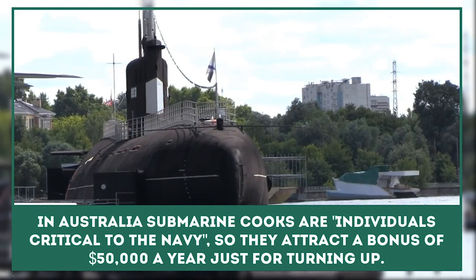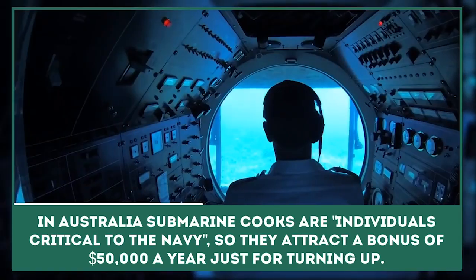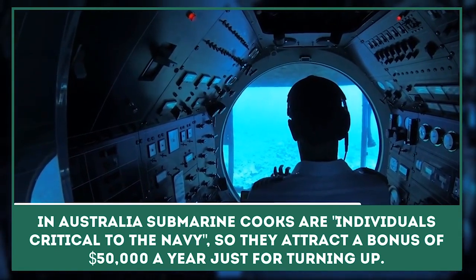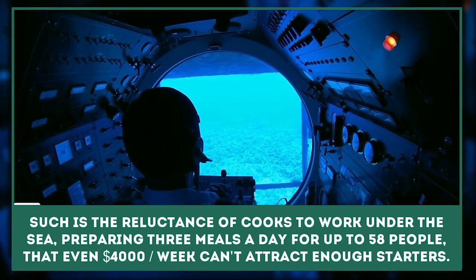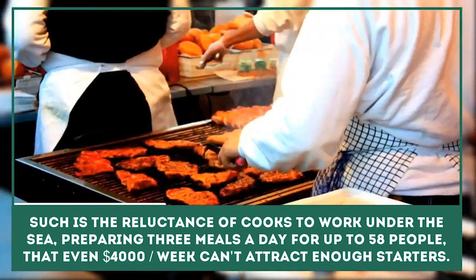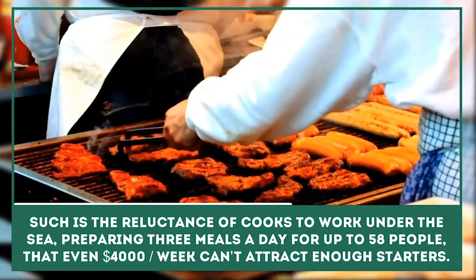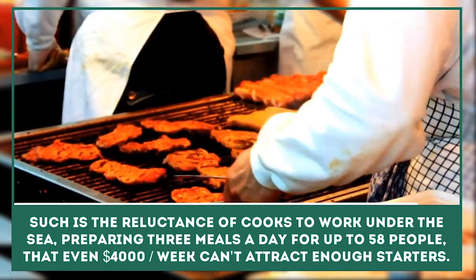Submarine Cook: In Australia, submarine cooks are employed in a category known as individuals critical to the navy, so they attract a bonus of $50,000 a year just for turning up. Such is the reluctance of qualified cooks to live and work in a steel pressure tube deep under the sea, preparing three hearty comfort meals a day for up to 58 people, that even $4,000 a week can't attract enough starters.